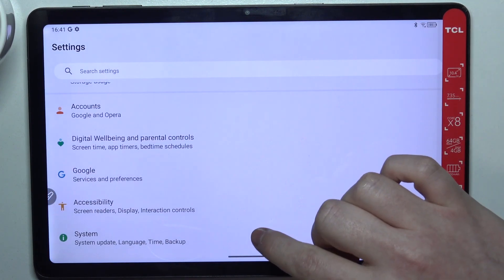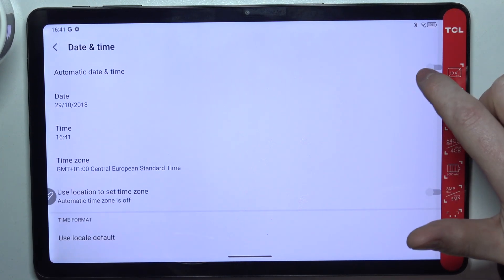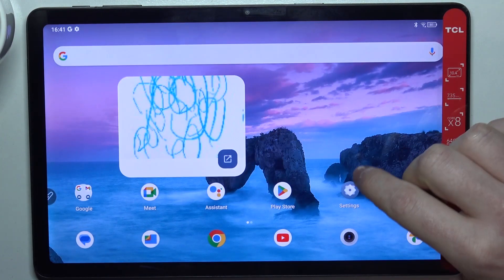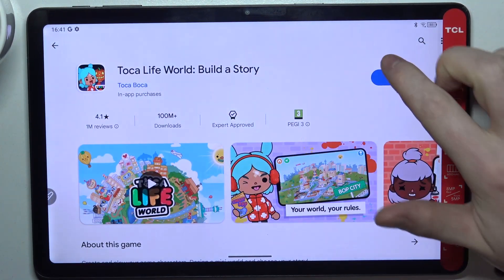To fix it, we'll need to access our Settings, scroll all the way down and go to System, then Date and Time, and enable automatic date and time settings. Now if we go back to Google Play Store and try again, it should work fine.